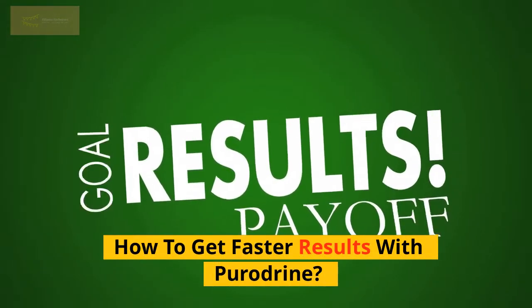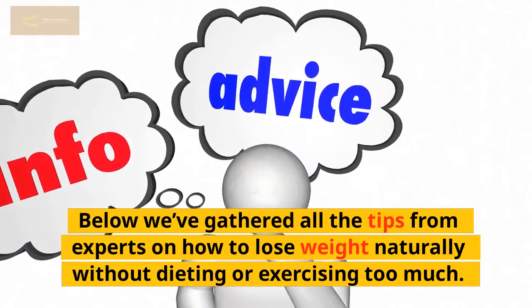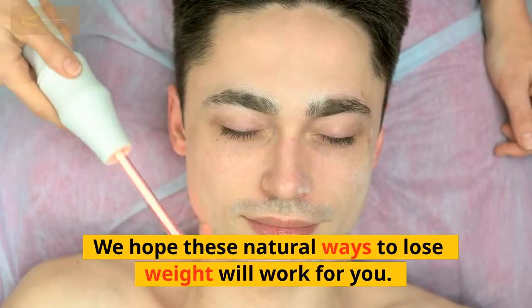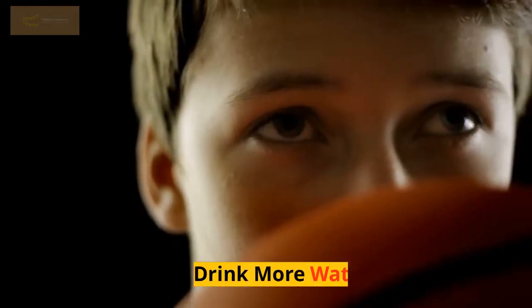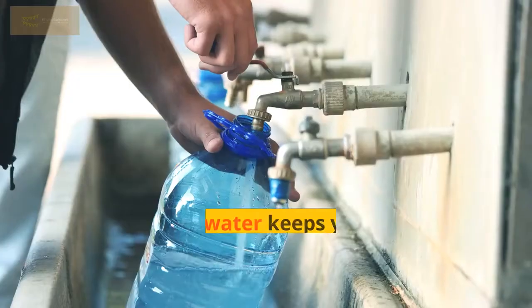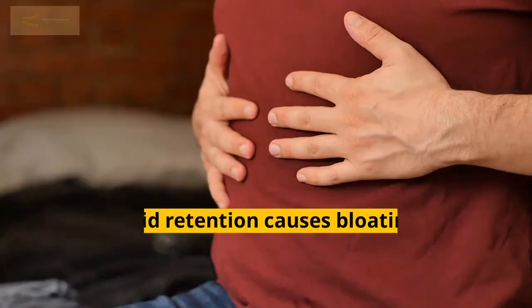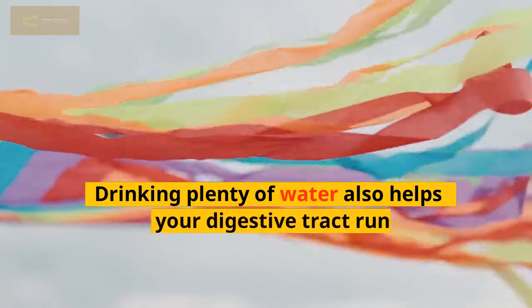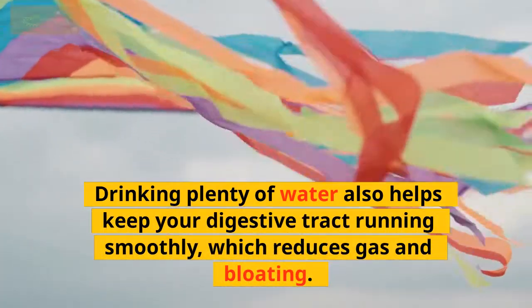Below are expert tips on how to get faster results with Poridrine and lose weight naturally without excessive dieting or exercising. First, drink more water. Drinking water keeps your body hydrated, which means you won't retain extra fluid. Fluid retention causes bloating, swelling, and puffiness around your belly. Drinking plenty of water also helps keep your digestive tract running smoothly, which reduces gas and bloating.